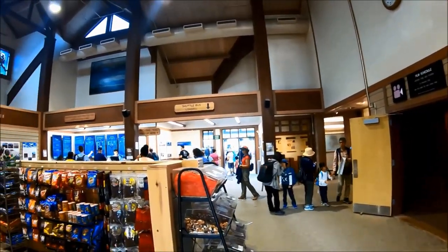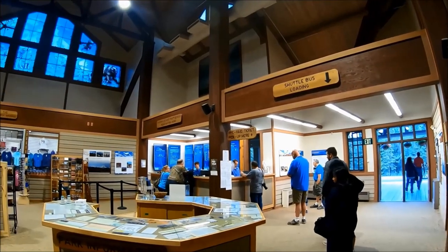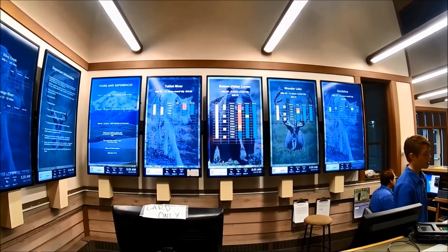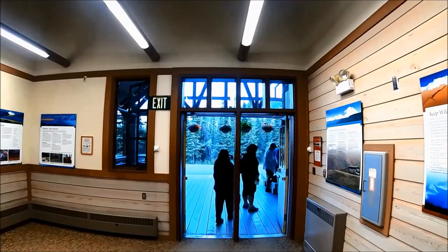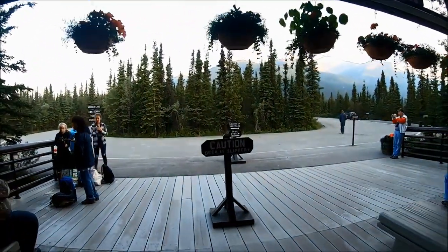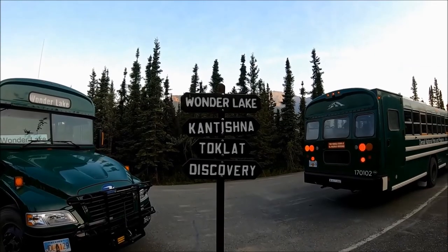Access to Denali Park Road past mile post 15 is only available through a paid Denali tour or transit bus. Bus trips are available only in summer, from mid-May through mid-September, and all bus trips are operated by a private operator contracted with Denali National Park and Preserve. Reservations are highly recommended. You can purchase online, by phone at 1-800-622-7275, or at the Denali bus depot. You will also be charged a National Park entrance fee in addition to your bus ticket; if you have an annual pass, bring it when you pick up your tickets.